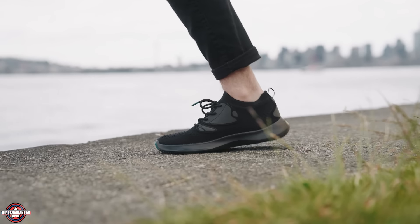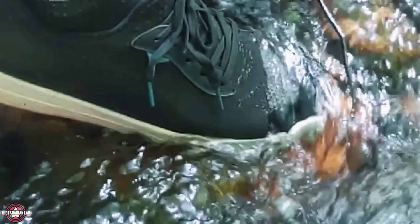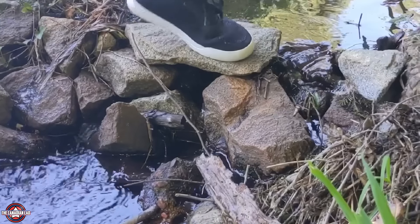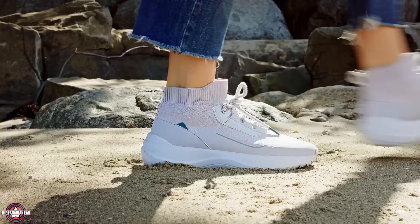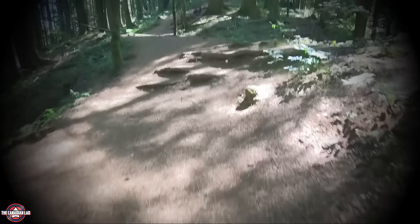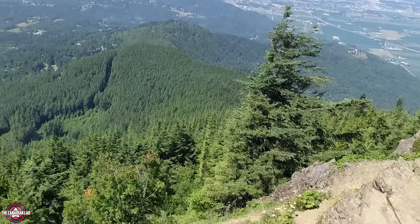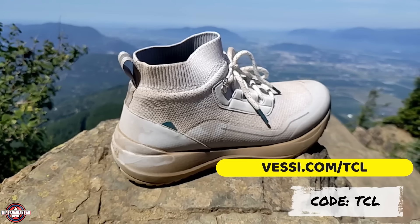Today's sponsor is Vessi, a brand I actually use and wear more than any of my other shoes — this is my third pair. These shoes are lightweight, easily slip on and off, and most importantly they're 100% waterproof. I was super excited about the Stormburst style, which offers the grip and coverage of an outdoor boot but is super lightweight. Vessi has tons of other styles and colors for every occasion. Use code TCL at Vessi.com/TCL for 15% off your entire order.